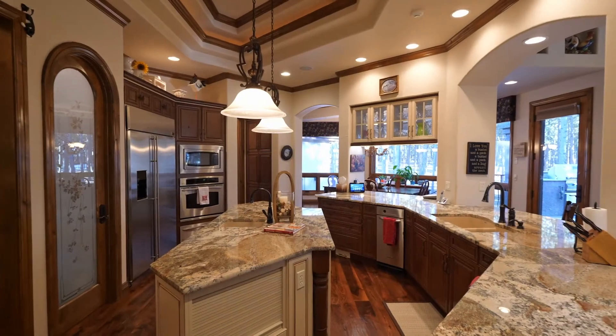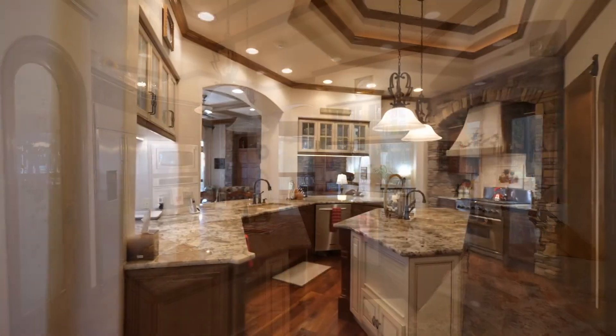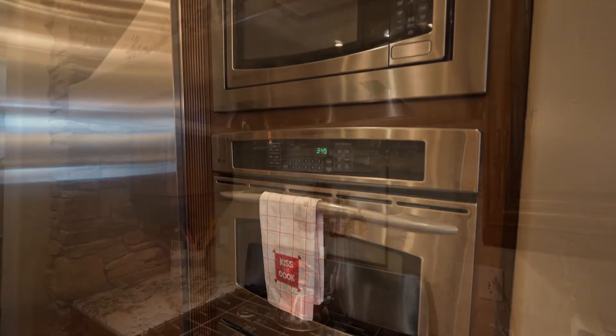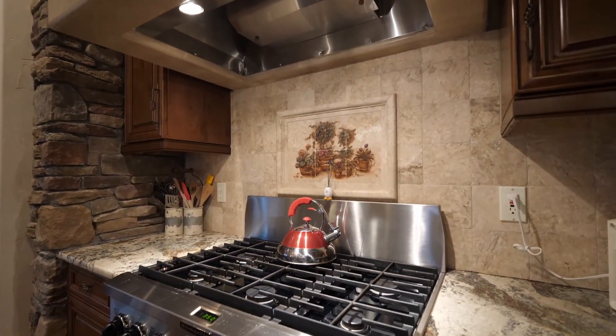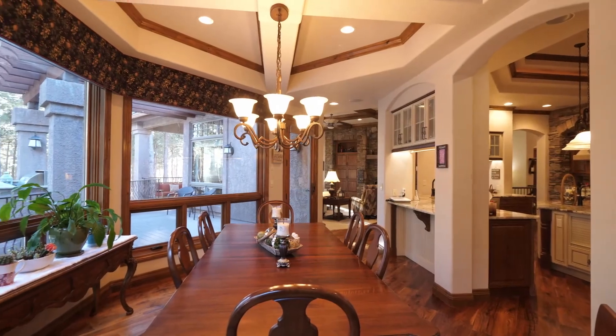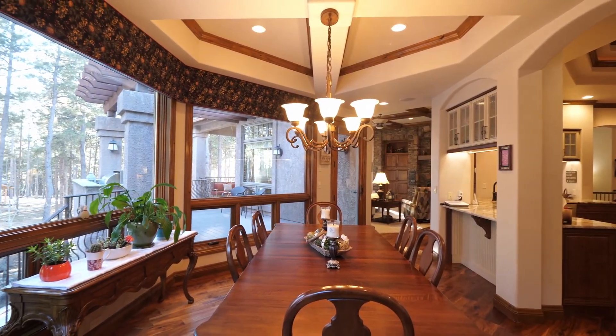Take a look at this fabulous gourmet kitchen. It features two ovens, a six-burner range, and beautiful granite countertops, perfect for entertaining your guests. Right off the kitchen, we have this beautiful morning room to enjoy a morning cup of coffee and a beautiful view of the Black Forest.